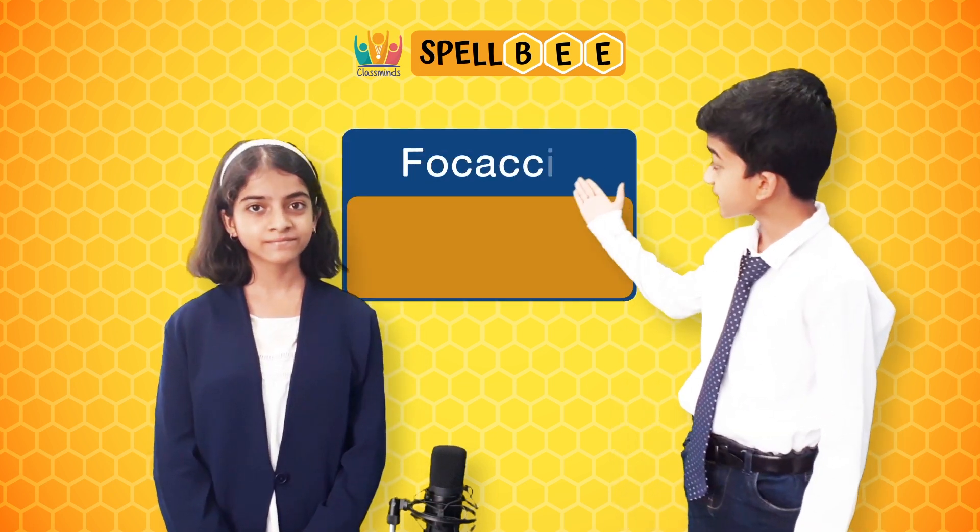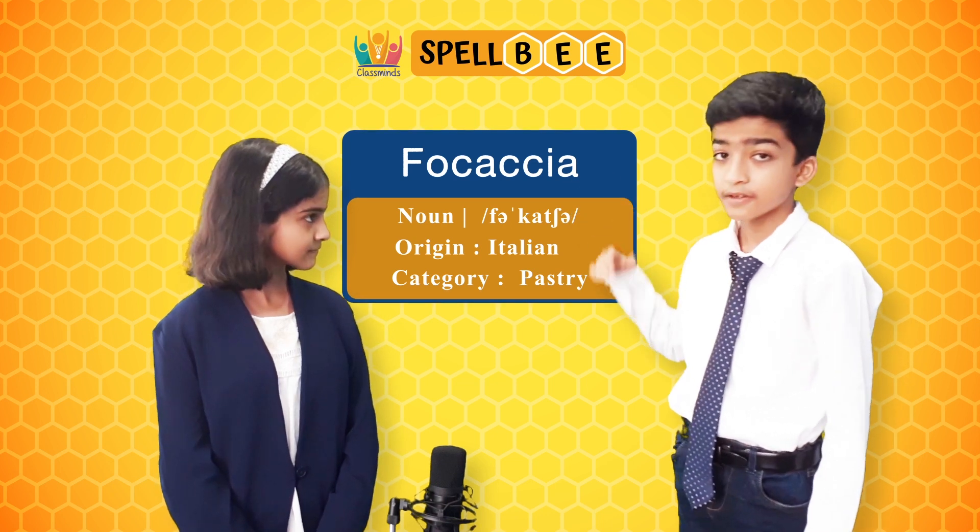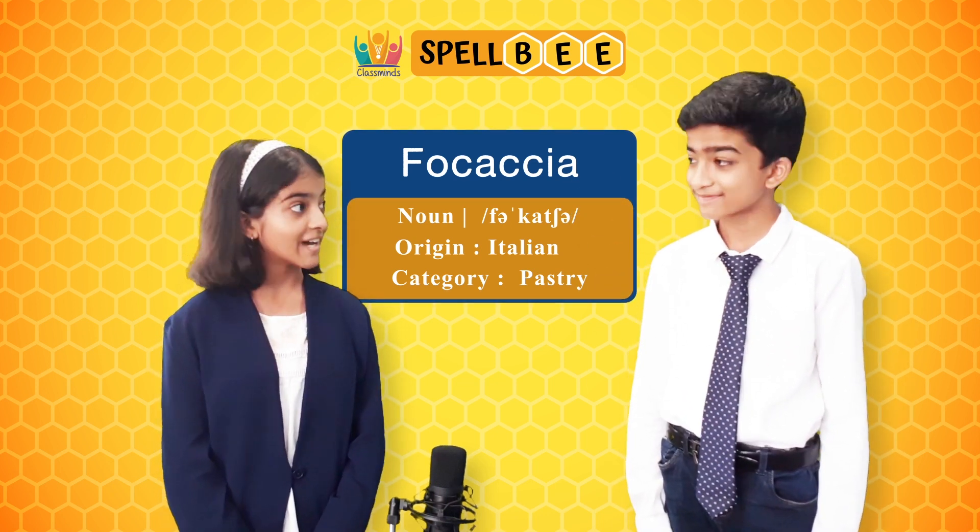The next word is focaccia. It is spelled as f-o-c-a-c-c-i-a. Focaccia is a type of bread. Wow, that's interesting.